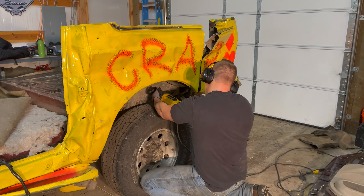I just flipped the truck around. I'm going to start cutting this back panel right here. Oh. Gasolina.